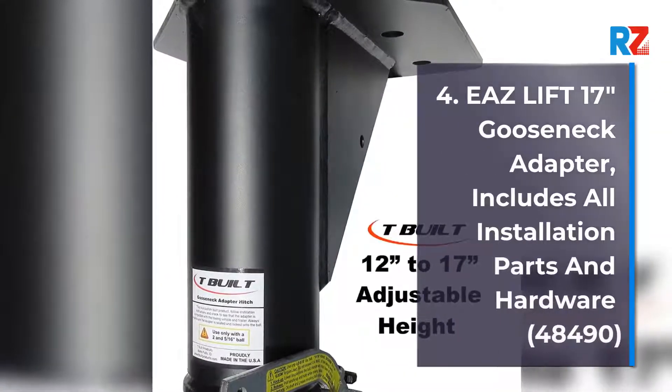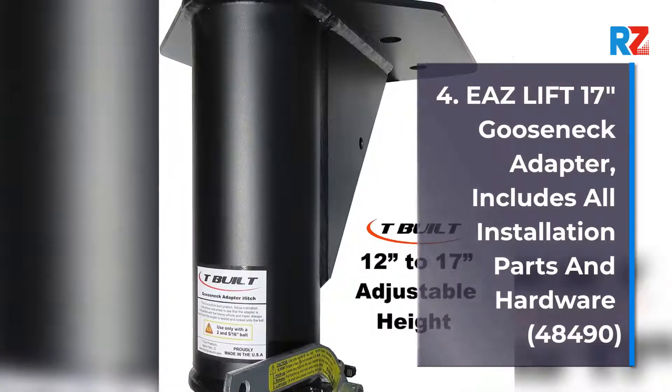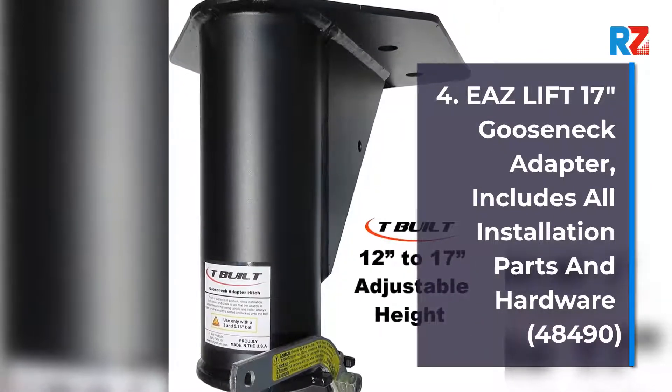Number 4: Ease Lift 17 inches Gooseneck Adapter. Includes all installation parts and hardware. Capacity: 48,490.